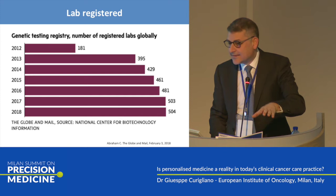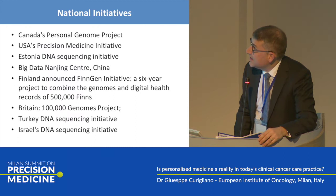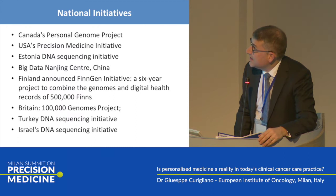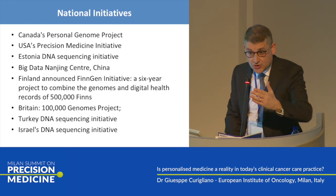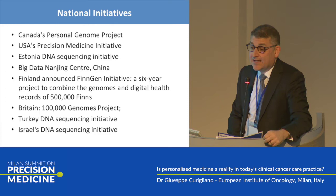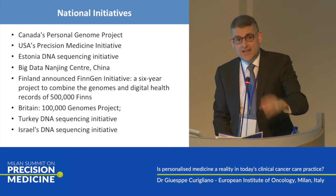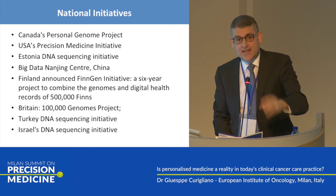It's in English, but very interesting because Canada has a national health system, exactly like Italy. The number of registered labs globally is 504. National initiatives include Canada's Personal Genome Project, the USA Precision Medicine Initiative, Estonia, the Big Data Naging Center in China, Finland's program, Britain's existing program, and Turkey and Israel DNA sequencing programs. These are the only countries in the world that in real clinical practice will offer NGS testing to patients.